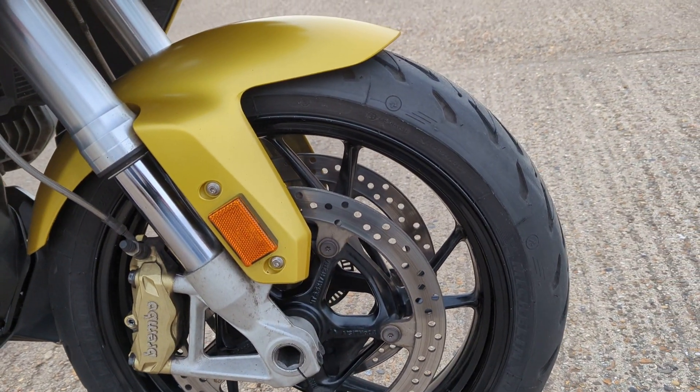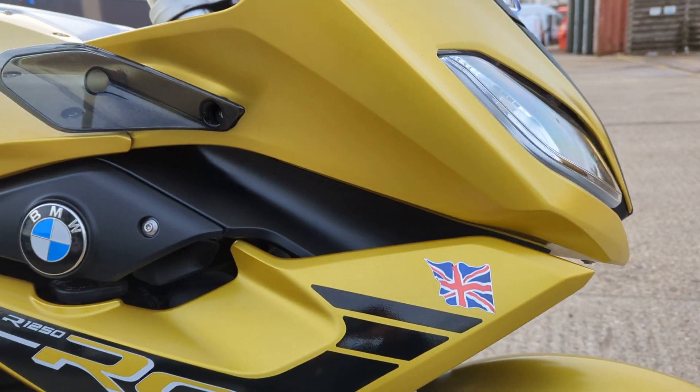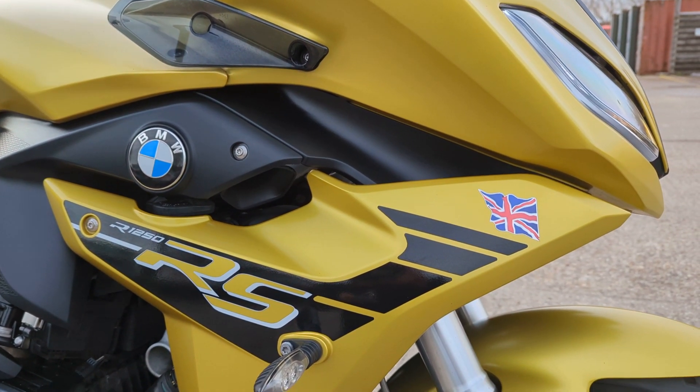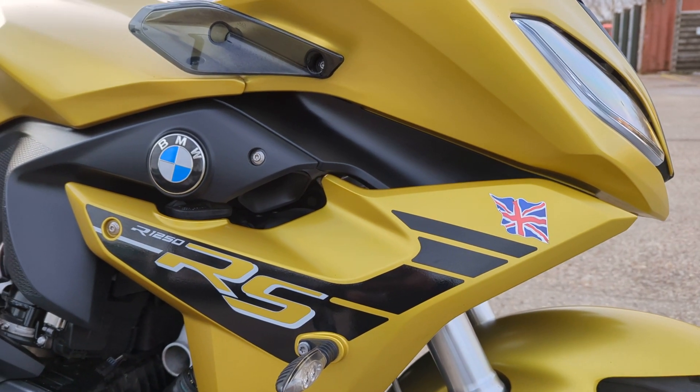All consumables good on this one, it's done just over 18k. Being the RS Sport, it's got the normal heated grips, riding modes, TFT screen etc. This one's also got a Datatool tracker on it.